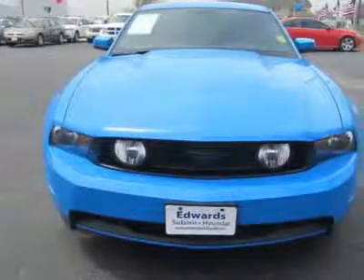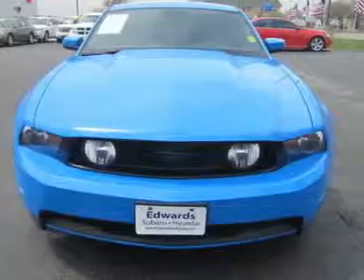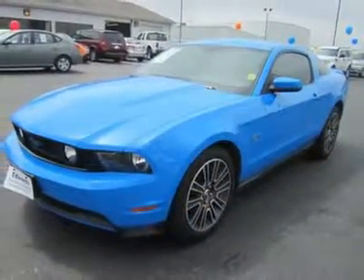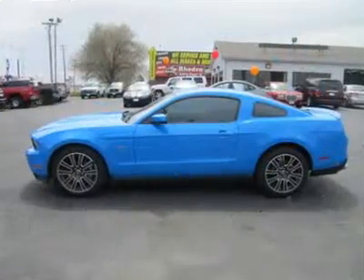Since then, it has gone from pony car to muscle car to economy sports car and back again. This latest incarnation takes many visual cues from the first generation Mustangs, and it has the performance to back up that legacy.